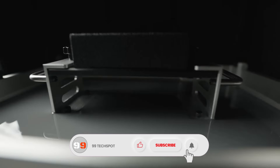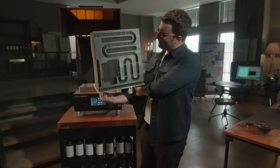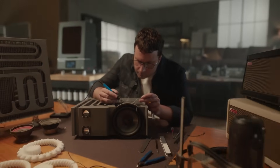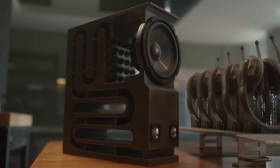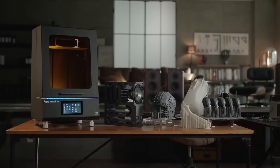A massive build volume lets you create more items at once, taking your production to a larger scale. With 46×46 µm square pixels, you can make the tiniest features come to life in incredible clarity — from faces full of emotion to complex patterns. Boasting a max printing speed of 180 millimeters per hour, the Apex Maker X1 cuts time on any project so you go from concept to finished object faster than ever.